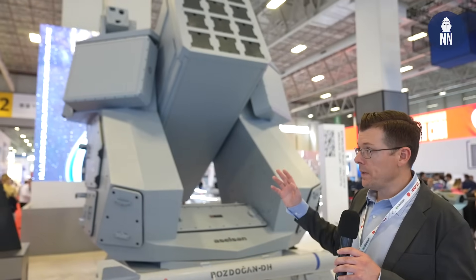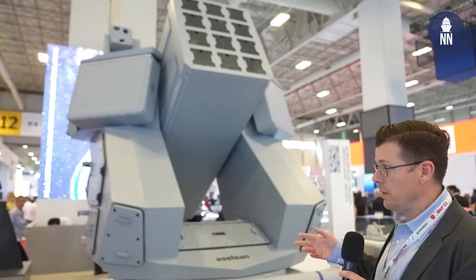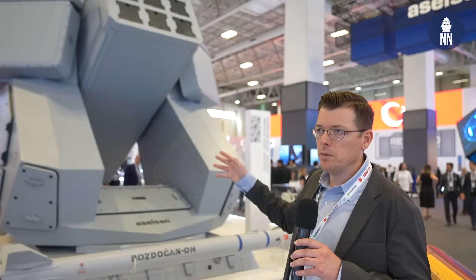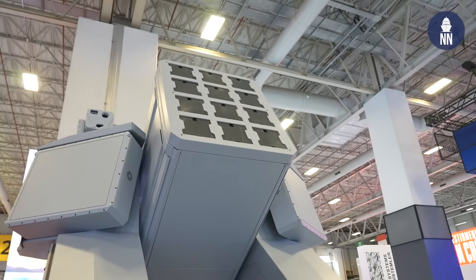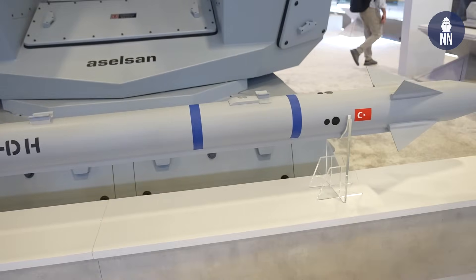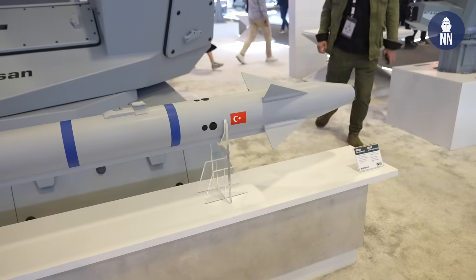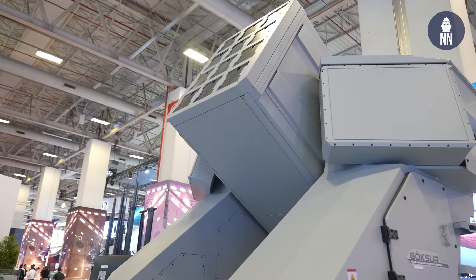New systems on the Aselsan booth also include the Goksur close-in weapon system — a RAM replacement. The company is in competition against Meteksan for a Turkish Navy program to replace the RAM and fit this new Turkish system on board future ships. The Aselsan system is fitted with four fixed panels for AESA radar arrays, an electro-optic system, and 12 cells for the Bozdoğan missile. This DH variant is the RAM-like system, though it is actually based on an air-to-air missile — analogous to the Sidewinder.